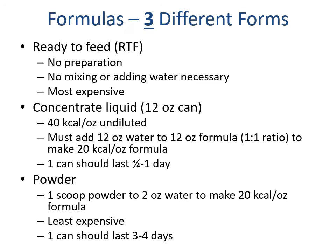Formula comes packaged in three different forms. Ready-to-feed requires no preparation — no mixing or adding water — but it's extremely expensive. Liquid concentrate comes in 12-ounce cans at 40 calories per ounce undiluted; you mix it with 12 ounces of water in a one-to-one ratio to make 20-calorie-per-ounce formula, and one can lasts approximately three-quarters to one day. The most cost-effective option is powder — one scoop of powder to every two ounces of water to make 20-calorie-per-ounce formula — and one can lasts approximately three to four days.